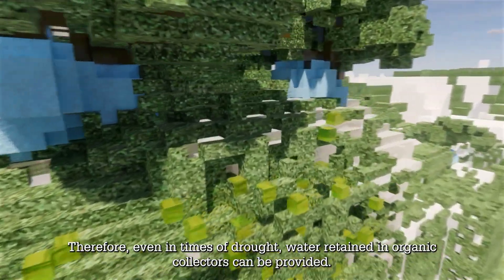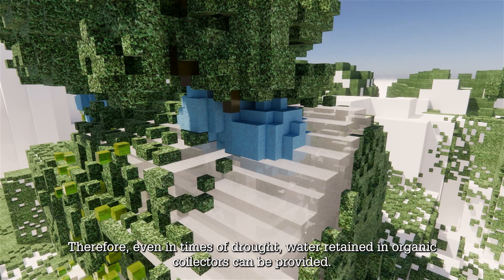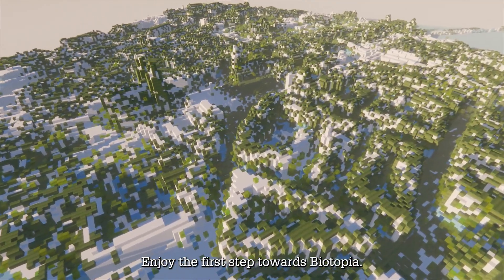Therefore, even in times of drought, water retained in organic collectors can be provided. Enjoy the first step towards Biotopia.